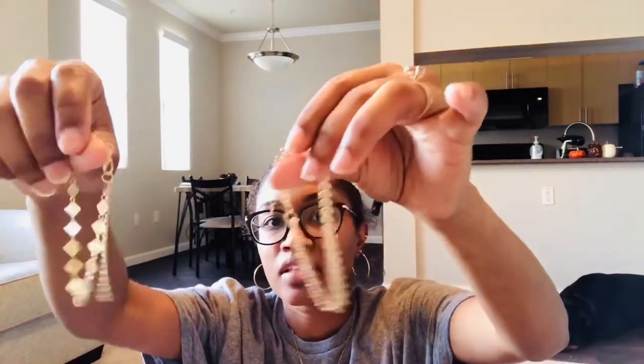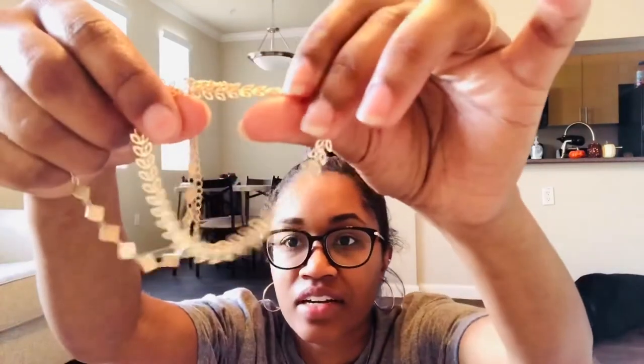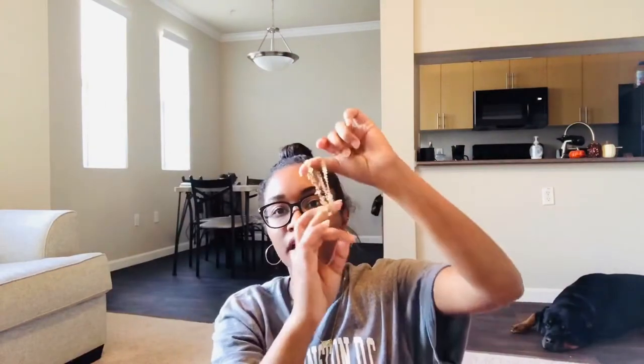I haven't opened the pack yet — it comes with two different ankle bracelets. This one is like a leaf pattern, and this one is just like squares. In the picture she wore both of them together, so I will probably wear both too because I like double ankle bracelets.